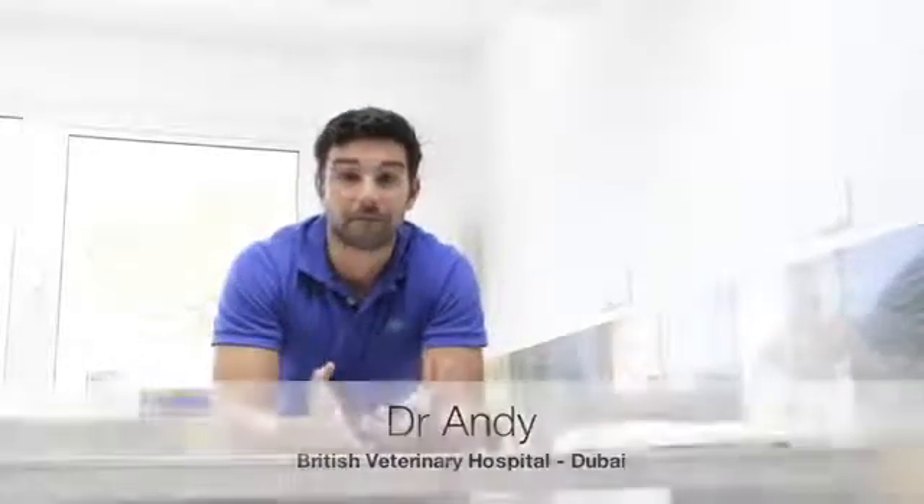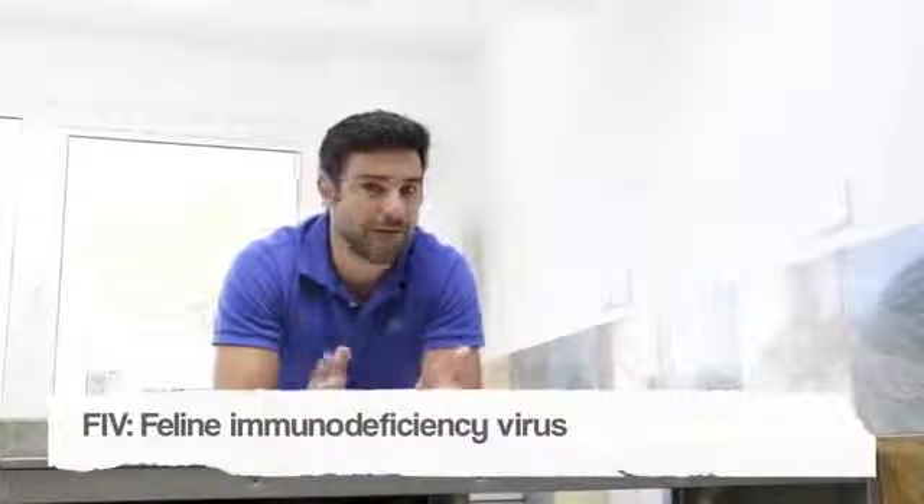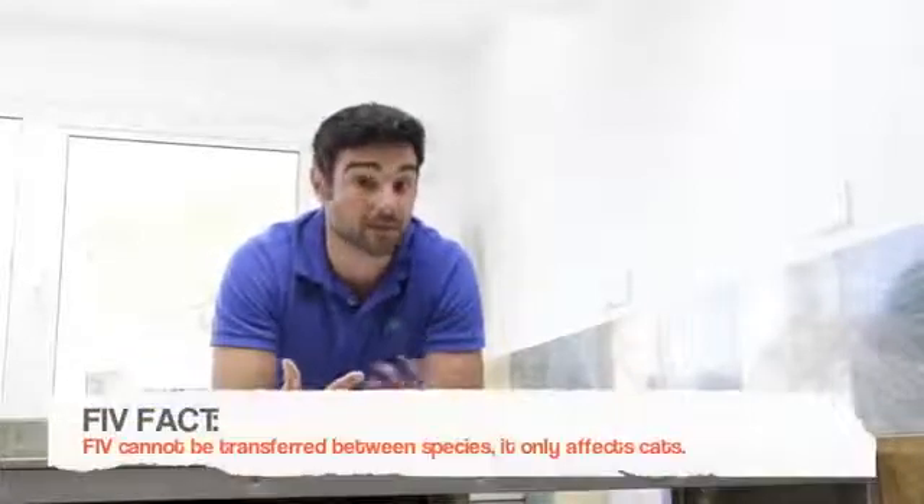Hi, this is Andy Valencia from the British Children's Hospital and we're going to talk about the FIV virus in cats. The FIV virus is quite closely related to the HIV virus in humans, and it's probably inappropriately called feline AIDS a lot of the time. It is similar in that, as you can imagine from the name — the feline immunodeficiency virus — it has an impact on your cat's immune system, and over time it will become more and more weakened and you will see clinical signs as a result of that.